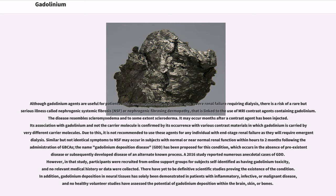NSF's association with gadolinium and not the carrier molecule is confirmed by its occurrence with various contrast materials in which gadolinium is carried by very different carrier molecules. Due to this, it is not recommended to use these agents for any individual with end-stage renal failure as they will require emergent dialysis. Similar but not identical symptoms to NSF may occur in subjects with normal or near-normal renal function within hours to two months following the administration of GBCAs; the name gadolinium deposition disease (GDD) has been proposed for this condition.